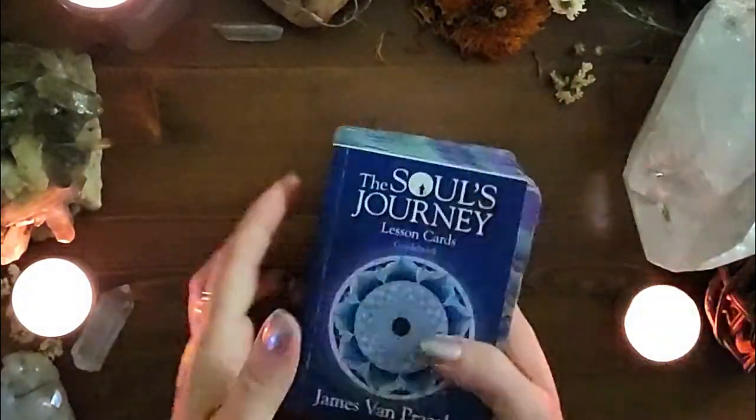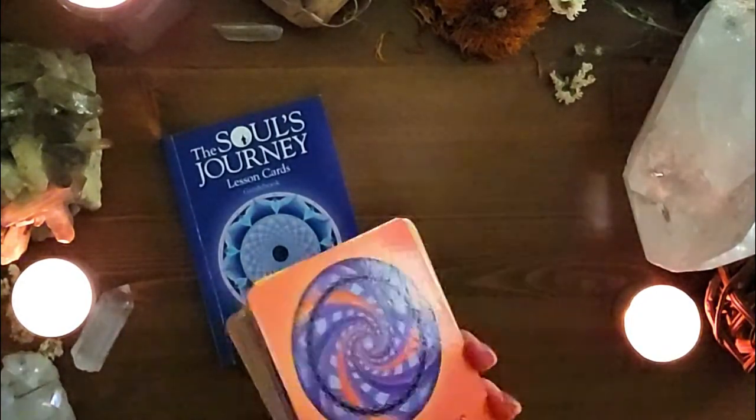Deck number four is another semi-oldie but goodie, printed around 2014. This deck is very straight-shooting — I love that it has keywords on it. It's a very direct and thought-provoking deck: the Soul's Journey Lesson Cards, all about the lessons you're learning on your soul's journey. It's by James Van Praagh — I'm probably saying that wrong, sorry James. 44 cards, and it does come with a guidebook.